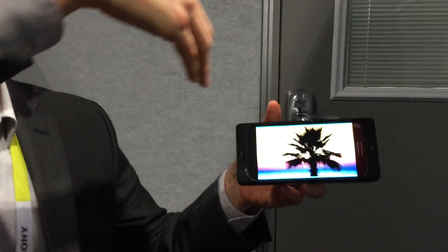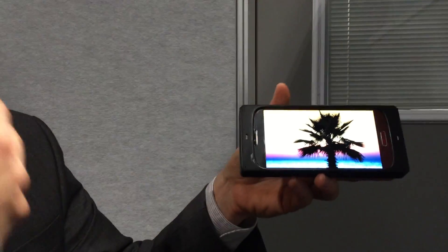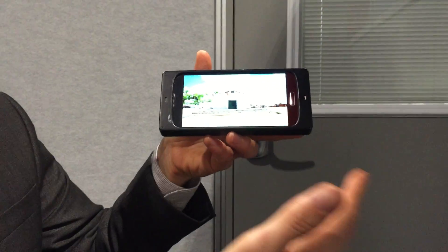Here we have a gallery application where I can scroll through images without touching the screen. You'll see that the motion of the screen follows my hand carefully. It's a very natural, smooth experience. I don't need to know that there is a sensor. I can do the gesture all the way around the screen at 180 degrees.